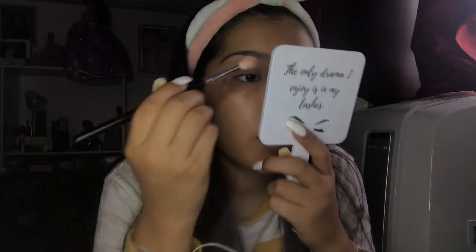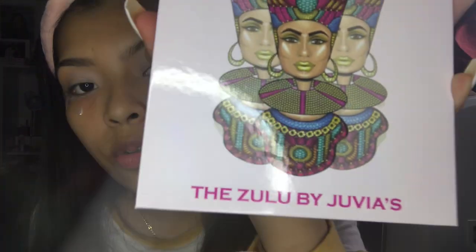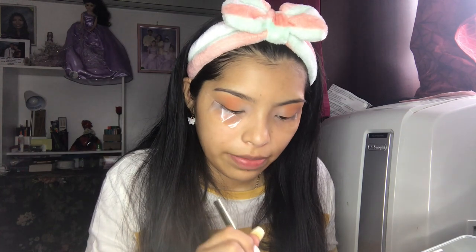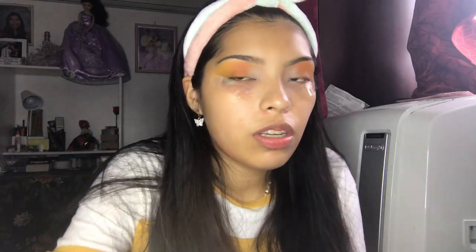This video is all over the place — I did not plan this out at all. I'm gonna take the Zulu palette by Juvia's Place and use this orange shade. I'll go in later to deepen up the color. From the same palette I'm gonna take this yellow shade — hopefully I'm doing the right order because if not I'm gonna cry. I'm gonna do a cut crease and see what I come up with.